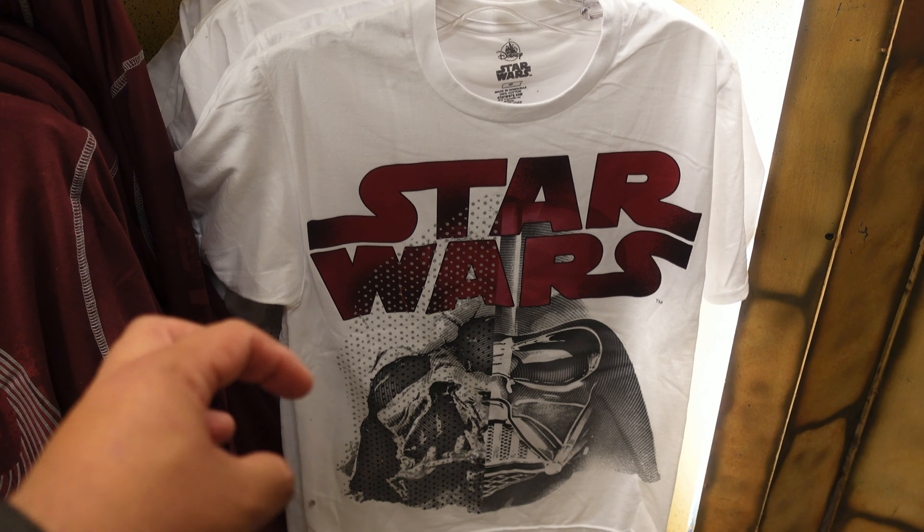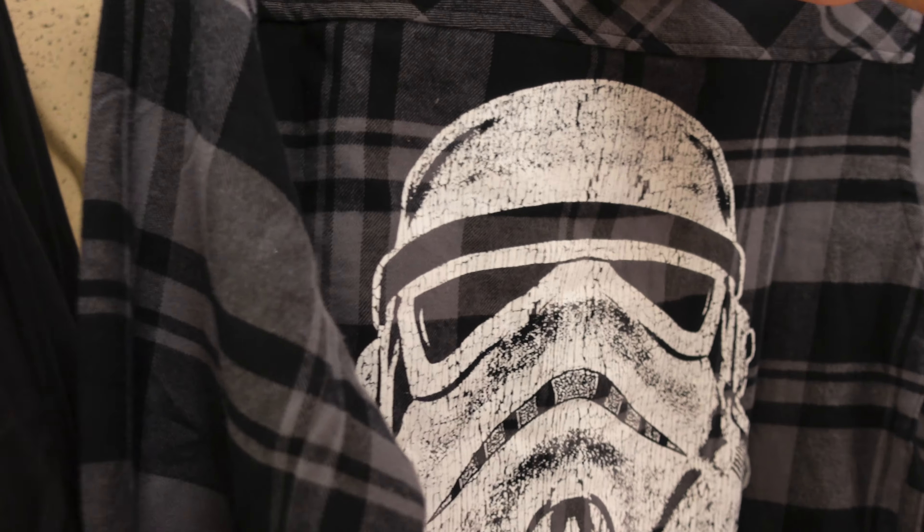Here's that Stormtrooper flannel that I saw inside of the ESPN Zone. This is awesome — it's called 'Crush the Rebellion.' This one costs $64.99. It does not come in a 3X, which is something I'm really excited about but can't buy. Oh well — I would still wear this though, this is definitely my style.